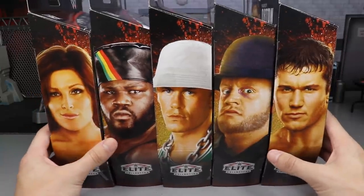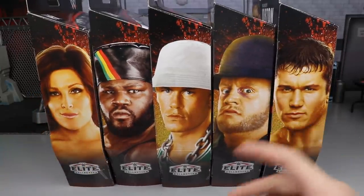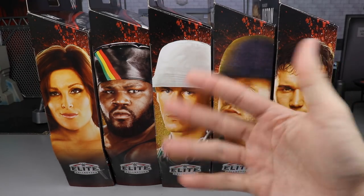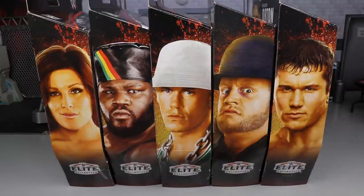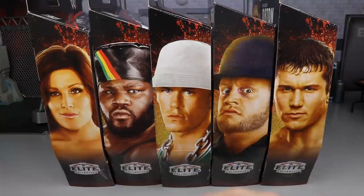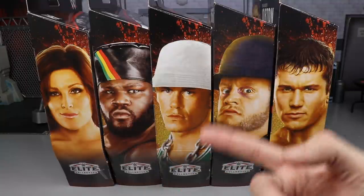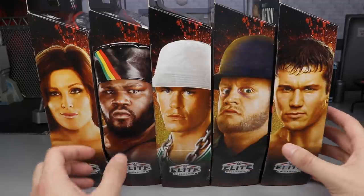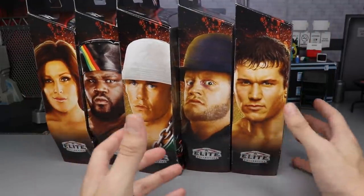So I could put up the full set review for you guys today — really excited we got the full wave right here and it's looking pretty good. The second wave is going to consist of Big Show, Triple H, Kane, Kofi Kingston, and Beth Phoenix. Those will be hitting very soon — I'm guessing around Christmas time, could be after the new year. We've already reviewed Triple H if you missed that video, definitely check it out.